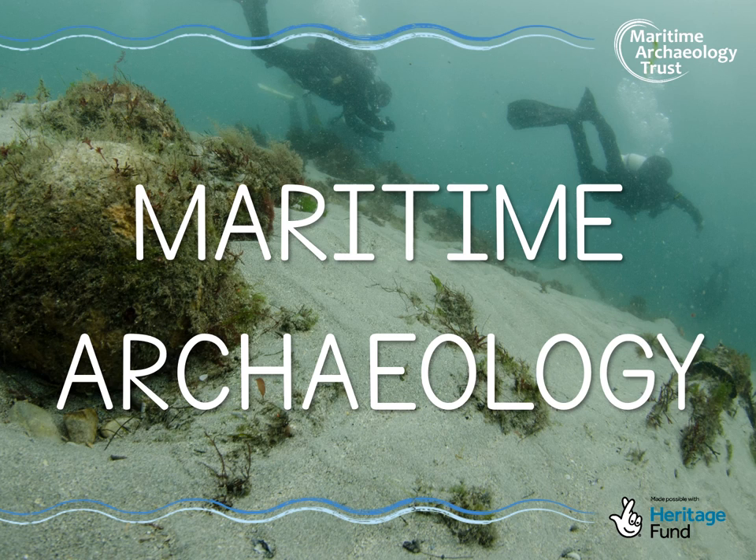Hello everyone and welcome to the world of maritime archaeology. My name is Jasmine and I'm an archaeologist that works for the Maritime Archaeology Trust. I'll be talking to you today about what maritime archaeology is, the sorts of really interesting things that we find, and how we go about finding out more about them.